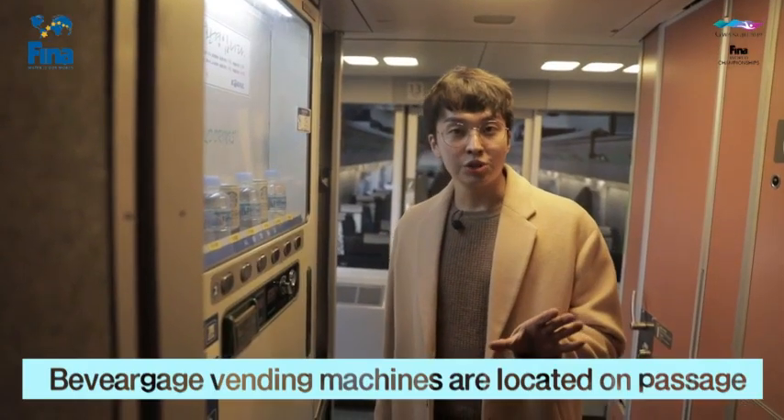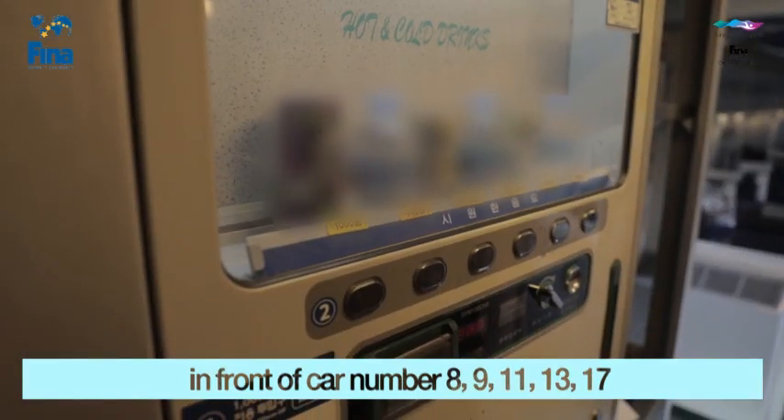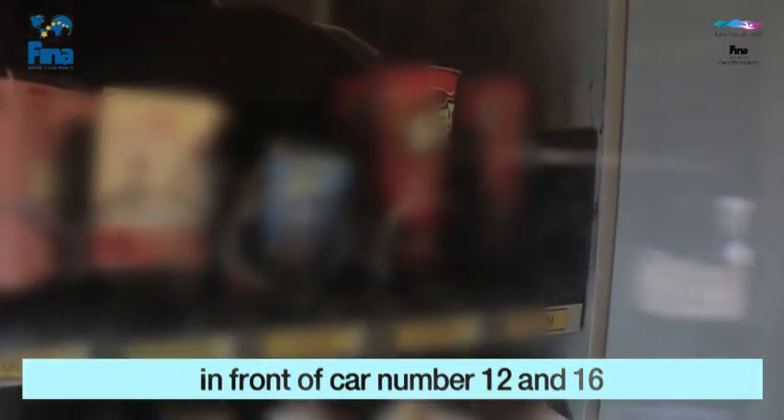Beverage vending machines are located on the passage in front of car numbers 8, 9, 11, 13, and 17. Snack vending machines are located on the passage in front of car numbers 12 and 16.